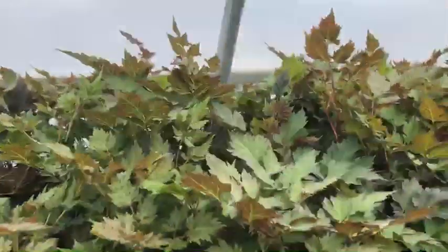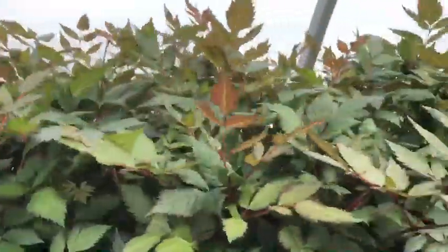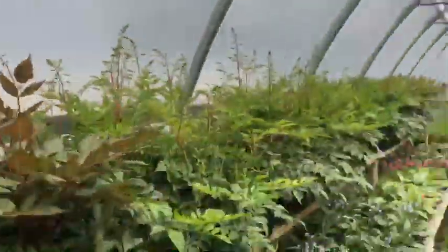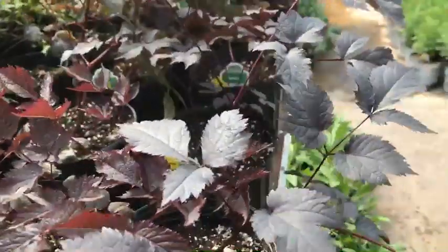There are many different types of astilbes. This would be a nice flowering plant for the shade. They come in either red, white, or pink, or shades thereof — sometimes even a salmon color. And here's a very interesting one with a dark foliage, this one called Shogun.